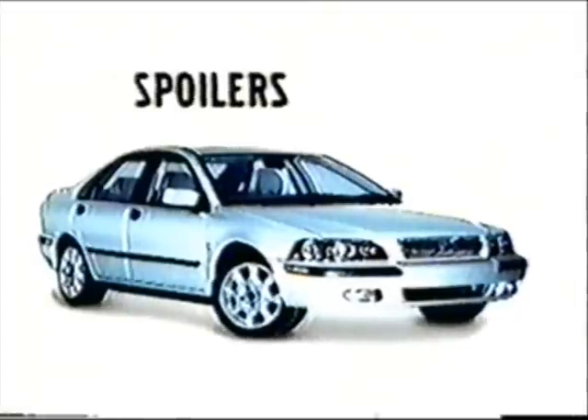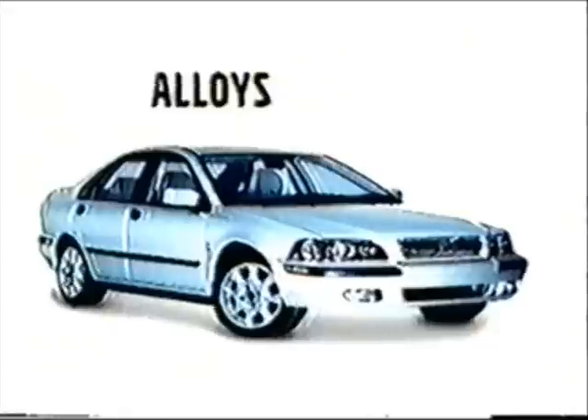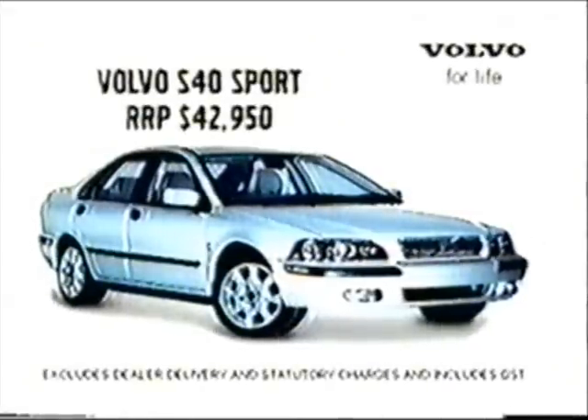In addition, the S40 Sport comes standard with integrated rear and front spoilers, fog lamps, 15-inch alloy wheels, and automatic transmission. Test drive the S40 Sport at your Volvo dealer today.